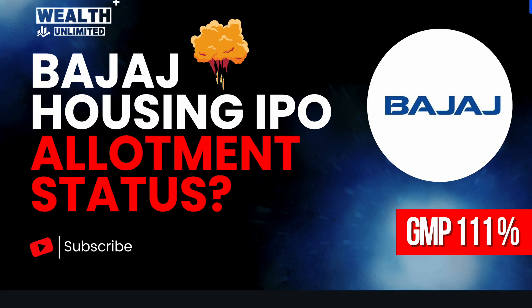Hello everyone, welcome back to our YouTube channel, Wealth Unlimited. In today's video, we will know how step by step you can check your Bajaj Housing Finance IPO allotment status and what is going on in the latest grey market premium in the IPO market.